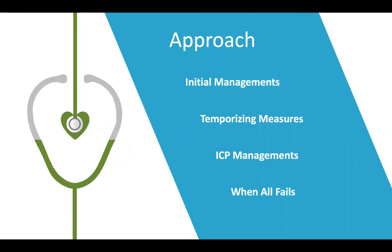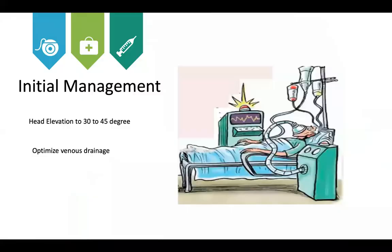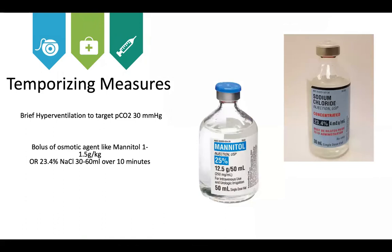For ICP management, initial management in the first few hours includes head elevation at 30 to 45 degrees to optimize venous drainage, minimize aspiration risk, and improve venous return. Keep the neck in neutral position using a soft collar or Philadelphia collar. As an improvising measure, hyperventilation to target CO₂ of 30 mmHg is used until definitive ICP management is done, but it is not recommended for more than 30 minutes.